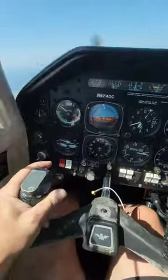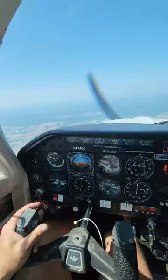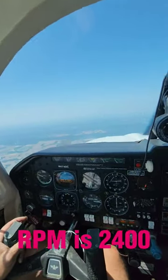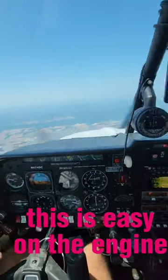And now I'm about to level off. You will see the power setting is about 17 inches of manifold pressure and the RPM about 2,400, so really mild for the engine.